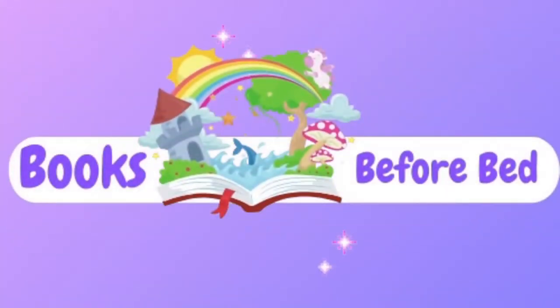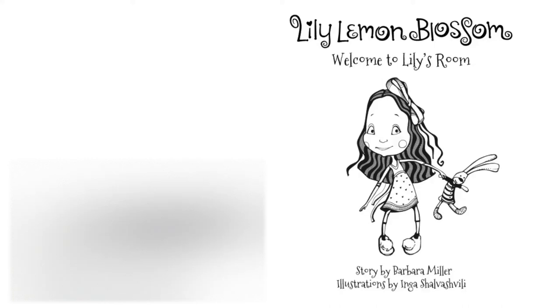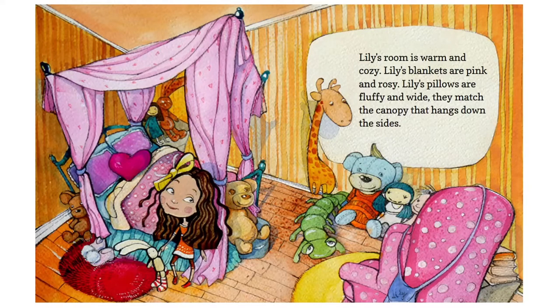Welcome to Books Before Bed, your spot for a nighttime story. Lily Lemon Blossom: Welcome to Lily's Room. This is a story by Barbara Miller, and this recording is for Books Before Bed.